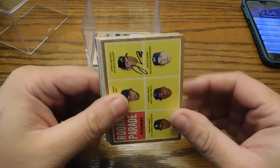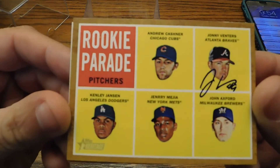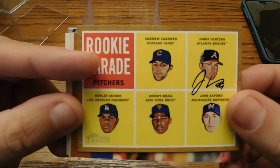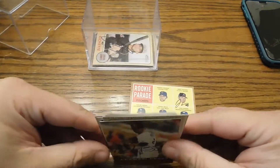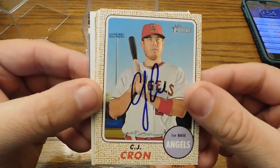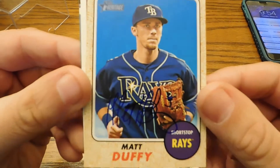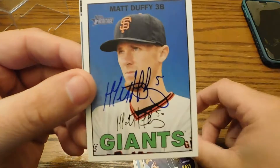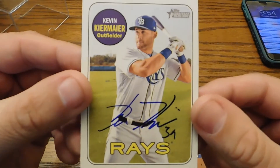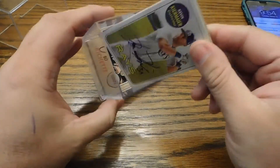These are the Rays that I got, all coming in in the morning. Johnny Venters — this is a short print from 2011 Heritage, one-on-one. It would be nice to get over to Dunedin to get Axford, who's with the Blue Jays this spring. Austin Pruitt one-on-one, CJ Crone one-on-one, and then Melissa got this CJ Crone one-on-one. Then I got Matt Duffy one-on-one — somebody told me he's really tough. Melissa got this one one-on-one, and then Kevin Kiermaier one-on-one each. He traveled again — and Archer traveled and pitched but did not sign, said he'd get us later.